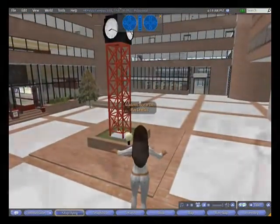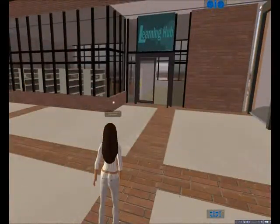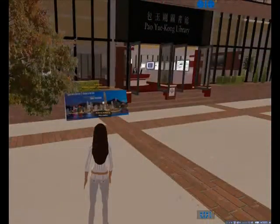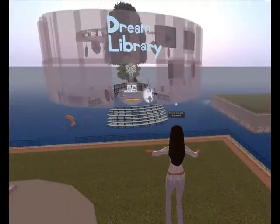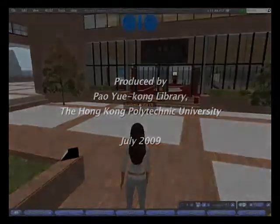In the future, you can use this as an alternate way to access e-resources and attend workshops, library activities and exhibitions, and to stay connected to the library and other students in a creative virtual environment where your imagination is the only limit. Thank you.